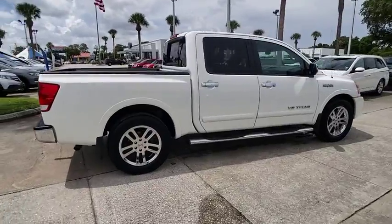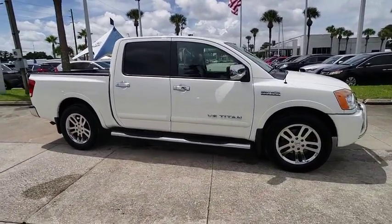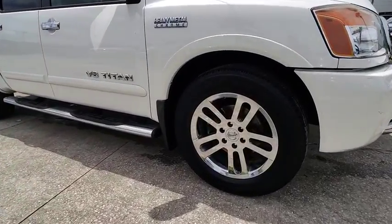When it comes to power and comfort, the Titan can't be beat and is priced below $20,000. This vehicle has less than 95,000 miles.